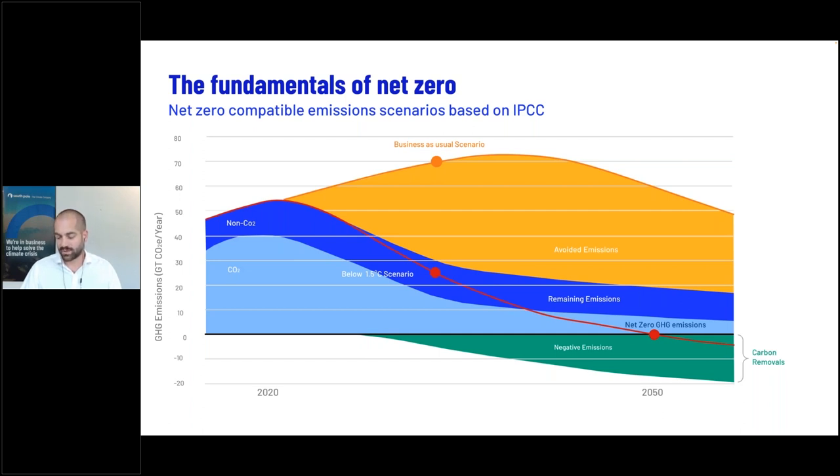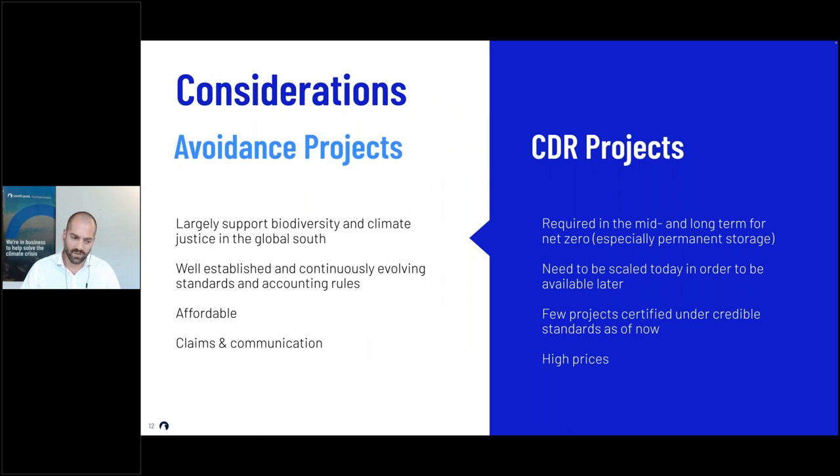Only this way can we achieve the 1.5°C scenarios. This doesn't mean you should stop avoiding emissions — it's always cheaper to avoid emissions than to remove them. For avoidance projects, these are the classical projects in the market: they are well-established with high and continuously evolving standards. They also have further co-benefits that are very difficult to replicate with removal projects, mainly impacts on biodiversity and climate justice in the global south, and they are often more affordable.